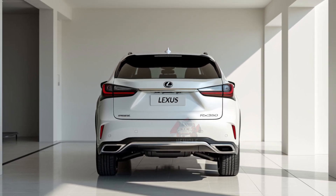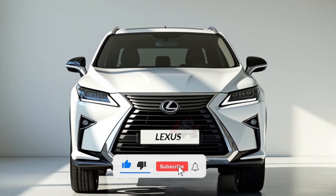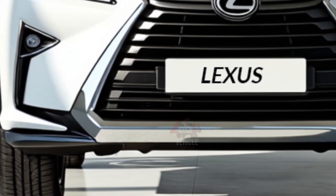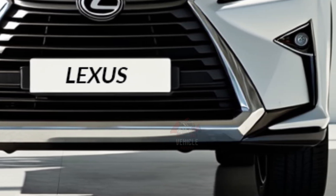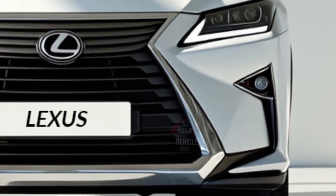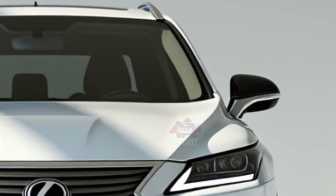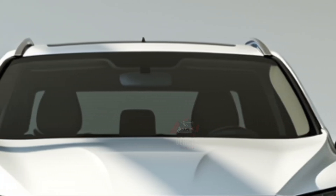Practical storage compartments and a panoramic sunroof add to the vehicle's premium appeal. Three quirky fun facts set the 2025 Lexus RX 350 apart from its competitors. Firstly, it includes a Lexus Climate Concierge that automatically adjusts the air conditioning, seat heaters, and steering wheel heater based on the temperature inside and outside the car, maintaining a perfect cabin climate.